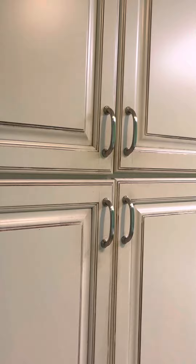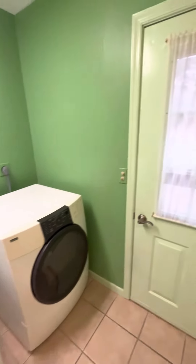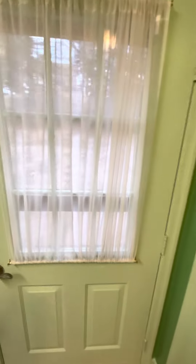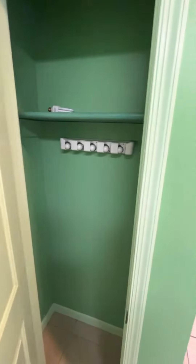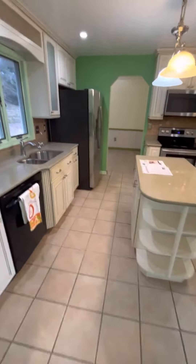If we go to the left immediately there's a huge pantry area — lots of room for storage. There's also laundry storage, washer, dryer, a side door, and a cleaning closet.